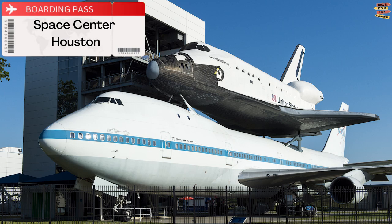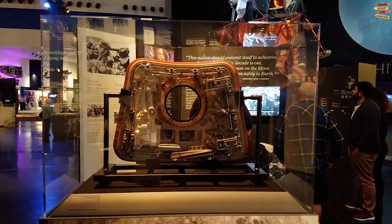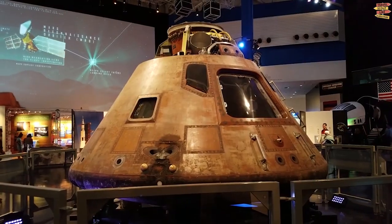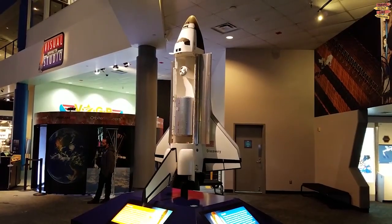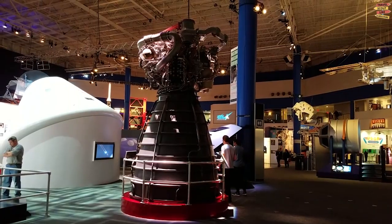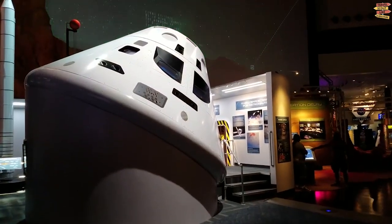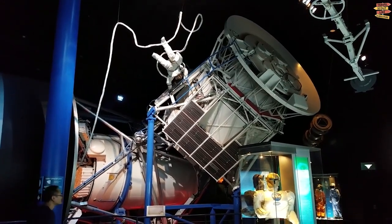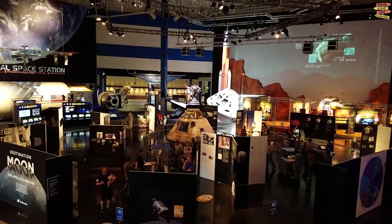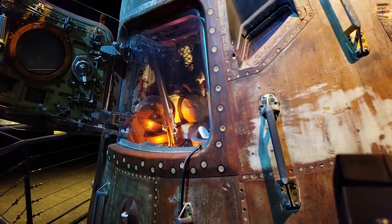Space Center Houston. The space agency NASA has an enormous number of ongoing exhibits and sites in Houston, including a flown SpaceX Falcon 9 rocket that is more than 156 feet long. The Johnson Space Center also features a sizable artifact collection, live performances, and a NASA tram tour that brings visitors behind the scenes. The center is a sizable complex where tourists can examine a replica of Skylab, America's first space station, as well as space shuttle replicas.